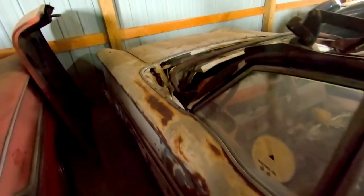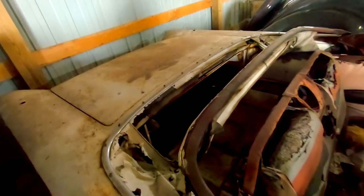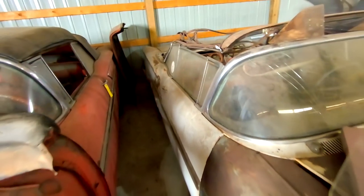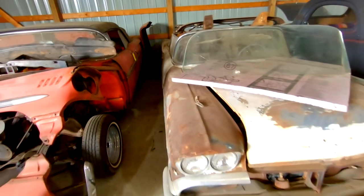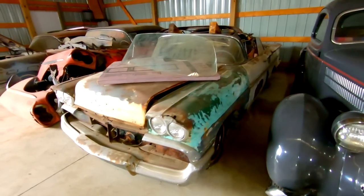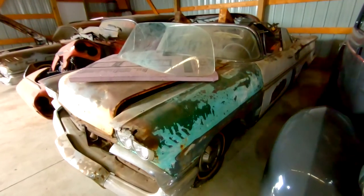And the third convertible. This one's probably the roughest one, just in terms of the floors — floors are totally out of it. But the trunk lid's there, the snap trim is there. It's got a green fender on it. The coolest part is these old-school Valvoline racing oil stickers — I love those.